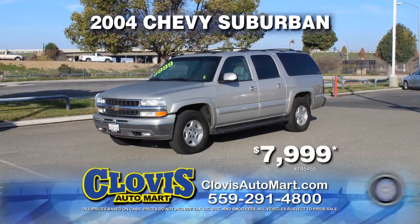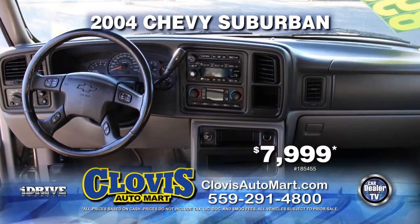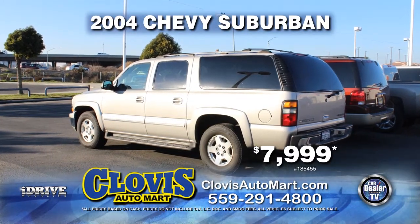Up next, here's a perfect family vehicle from Clovis Auto Mart. It's a 2004 Chevy Suburban, fully loaded with automatic transmission, leather seats, power door locks and power windows, air conditioning, and third row seating. Pick it up today for just $7,999.